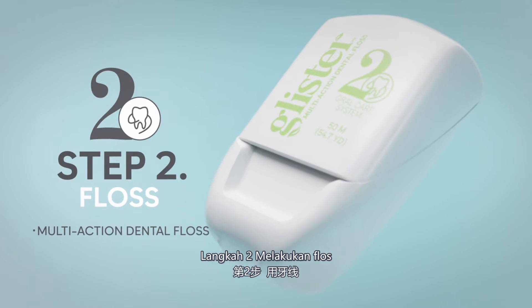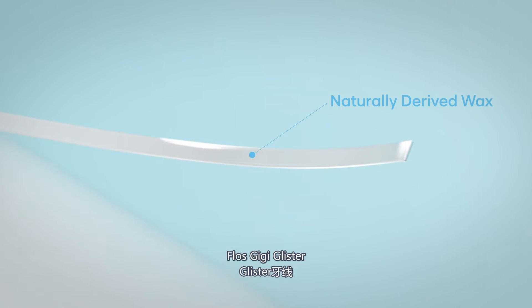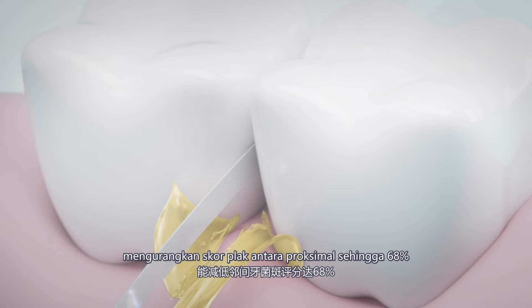Step 2: Floss. Glyster Dental Floss reduces interproximal plaque scores by up to 68%.